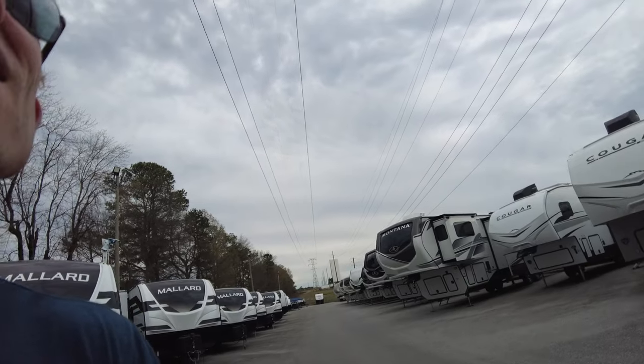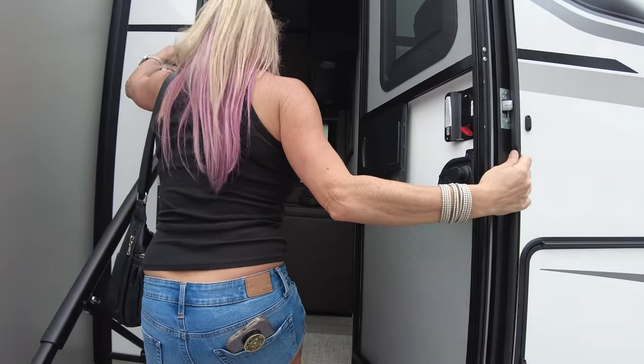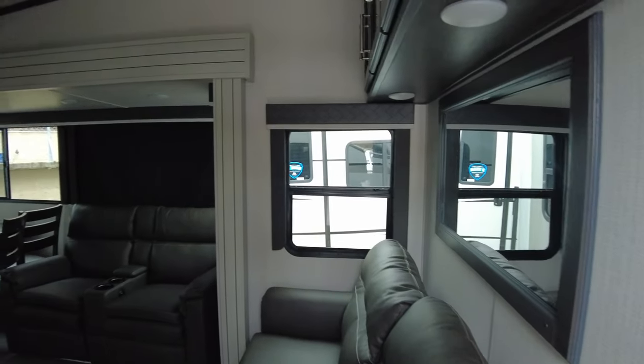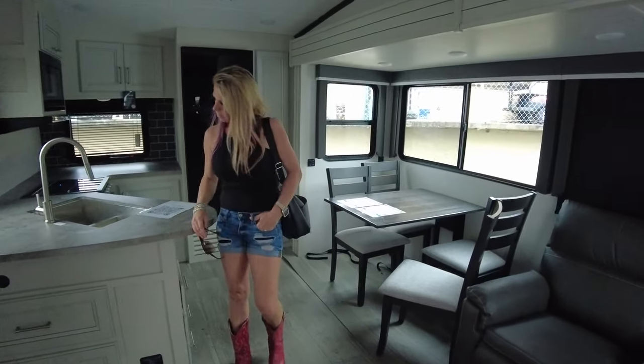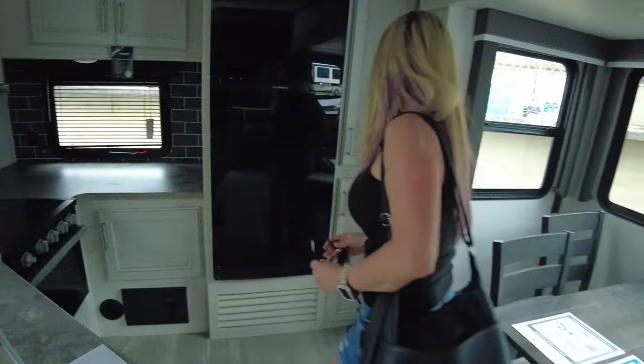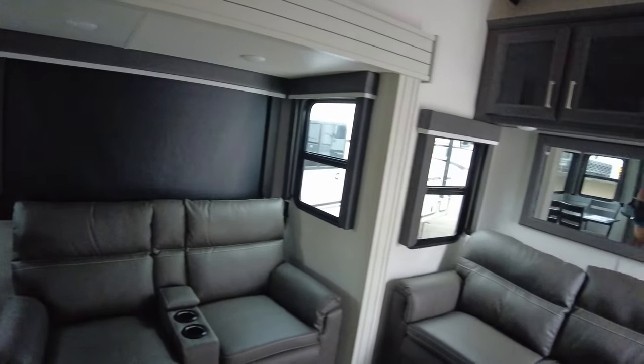Taking a quick look at a Cougar fifth wheel just to see inside — 29RKS. If we could handle the weight, we'd definitely buy a fifth wheel just for the towing ease, but we can't. The quality is the same as the travel trailer version, though the floor feels more solid in the fifth wheel.